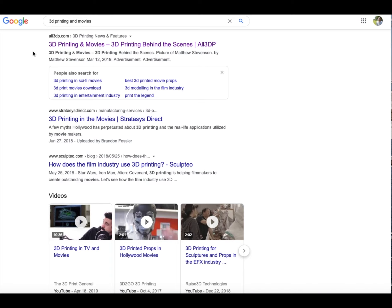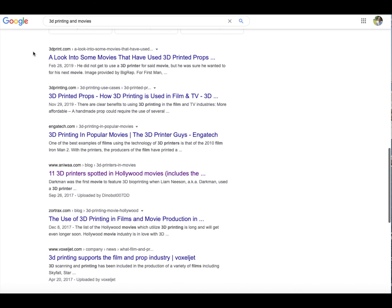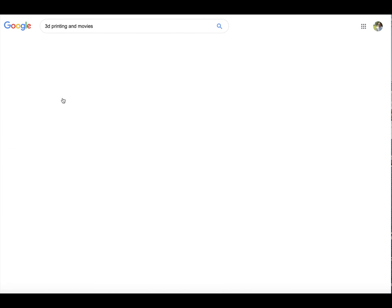Now going back to regular web search, doing '3D printing movies' just to see what else we can find. Going to the news articles — there's not a lot on here.